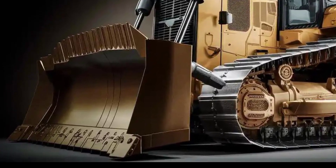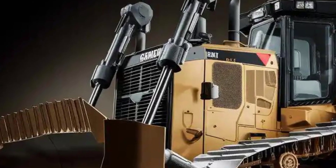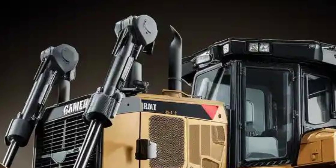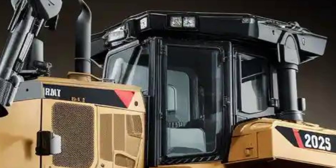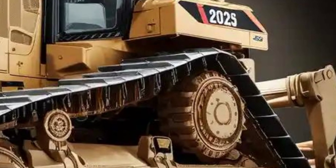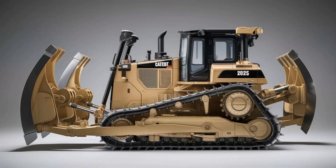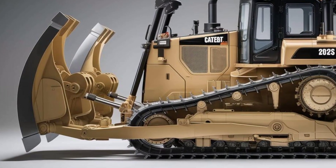Let's start with the exterior. At first glance, the 2025 Cat D8 looks like a beast — and that's because it is. This bulldozer carries the same aggressive, rugged design language Cat is known for, but now with updated contours and improved visibility across the blade. The sloped hood gives operators a clearer line of sight, while the LED lighting system brings powerful illumination for night shifts or low-visibility job sites. The redesigned grille provides better airflow for cooling, and side panel access makes servicing easier and faster.